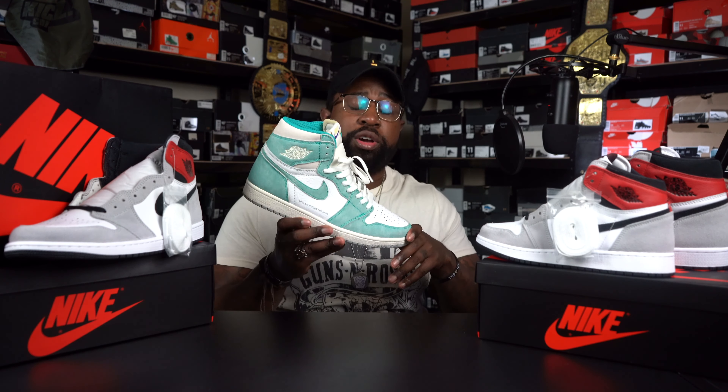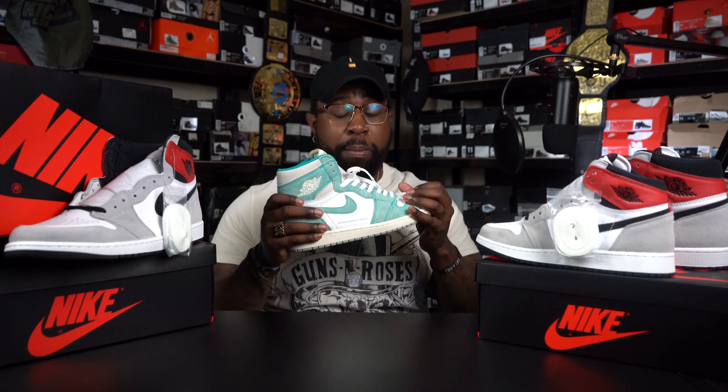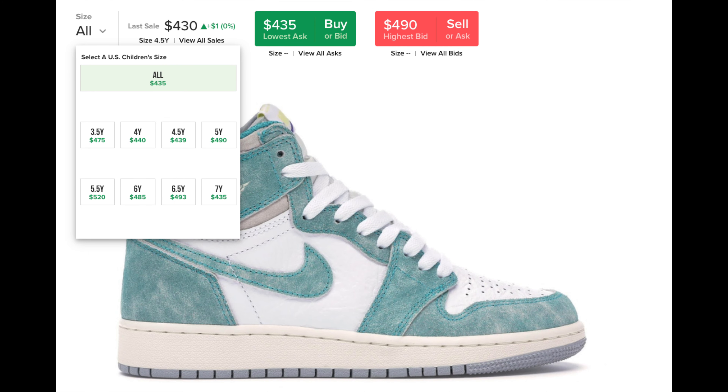Now this one right here is the Turbo Green — one of my favorite Jordan 1s that released last year. The colorway was just stupid crazy, I love this sneaker. I've worn this a bunch of times. Nobody — people were selling these things like hotcakes, $200, $220 easy, flying. Now this shoe is going for like $400 something dollars, and GS sizes are booming as well. It's only been a little bit over a year since this sneaker released. Even the big sizes — a size 18 for $188, all the way up to a size 7 going for $685 for the lowest ask.